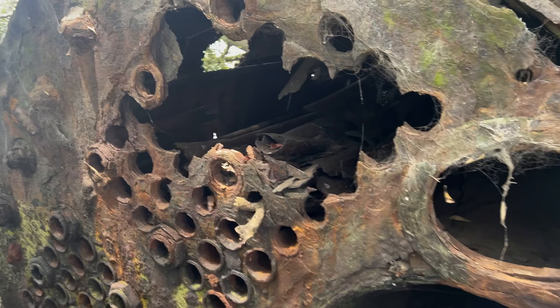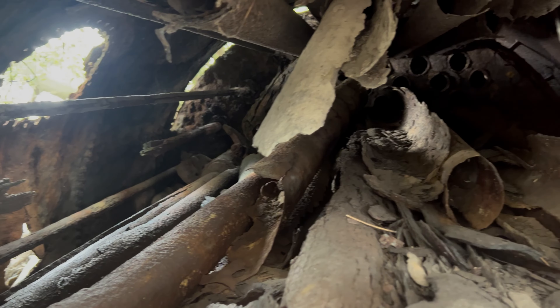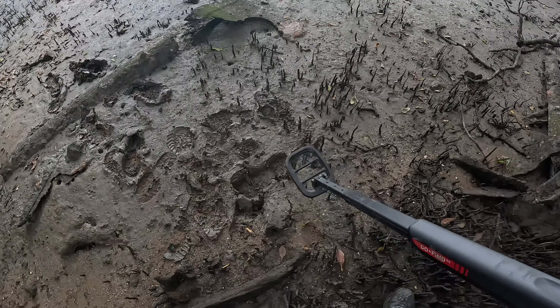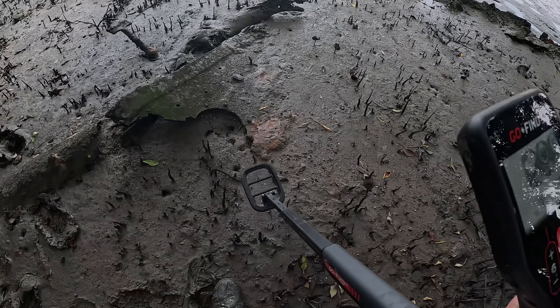When you are done watching this video, you will know about something that 99% of people from Brisbane do not. But before I tell you how and where to find the SS Bocco, let me tell you about it — otherwise, all you'll be finding is several hundred tons of metal in a suburb of Brisbane.